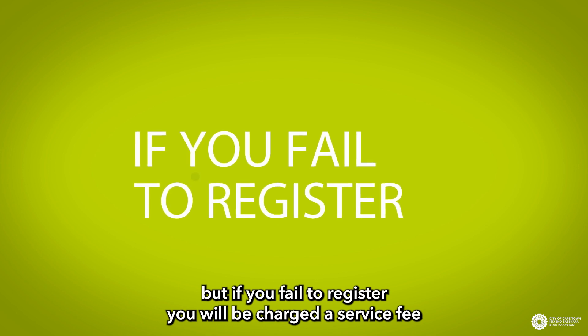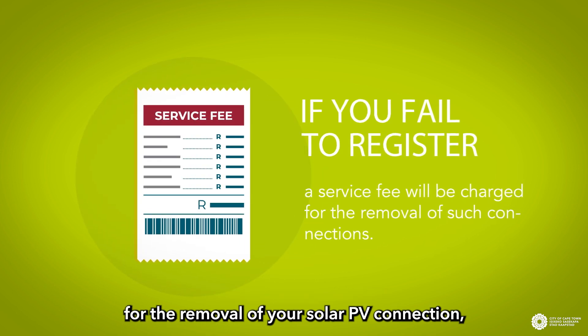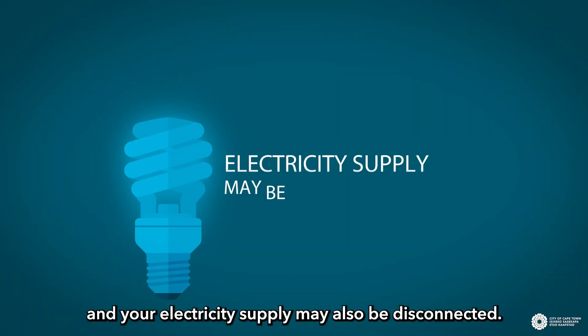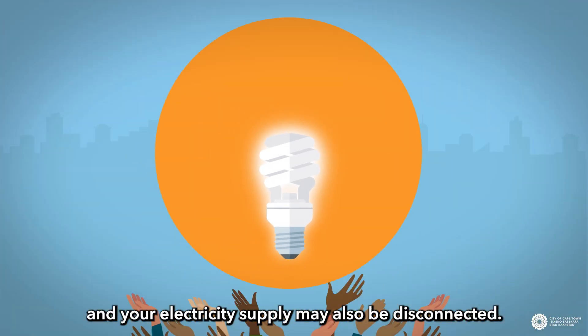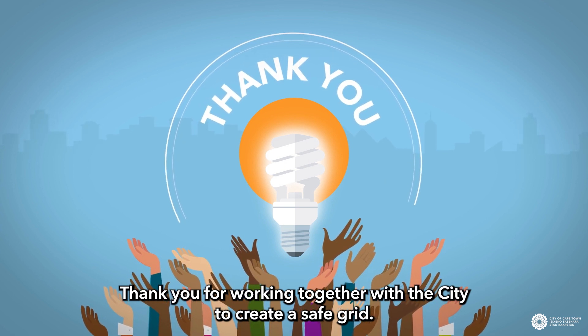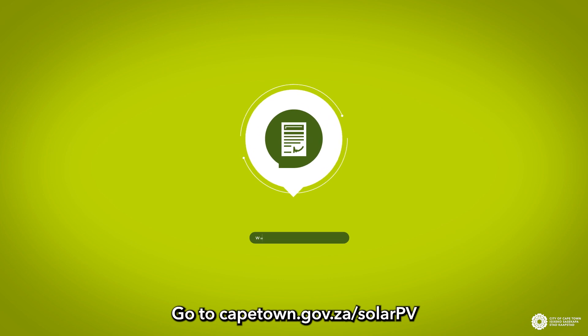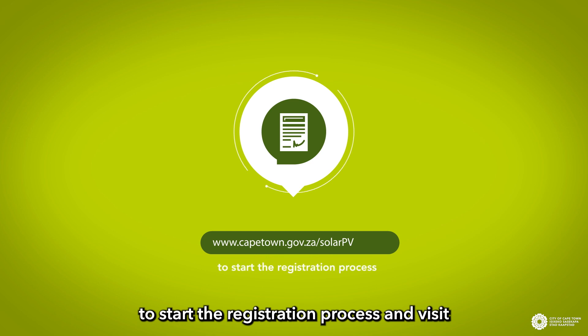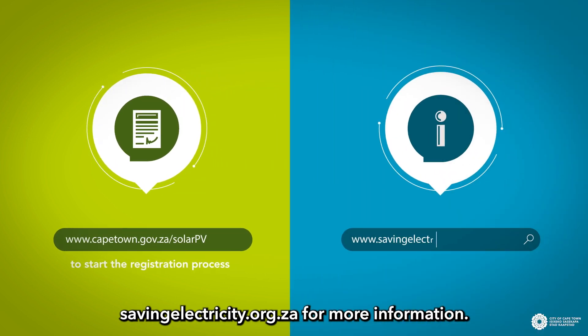but if you fail to register, you will be charged a service fee for the removal of your solar PV connection and your electricity supply may also be disconnected. Thank you for working together with the City to create a safe grid. Go to capetown.gov.za/solarPV to start the registration process and visit savingelectricity.org.za for more information.